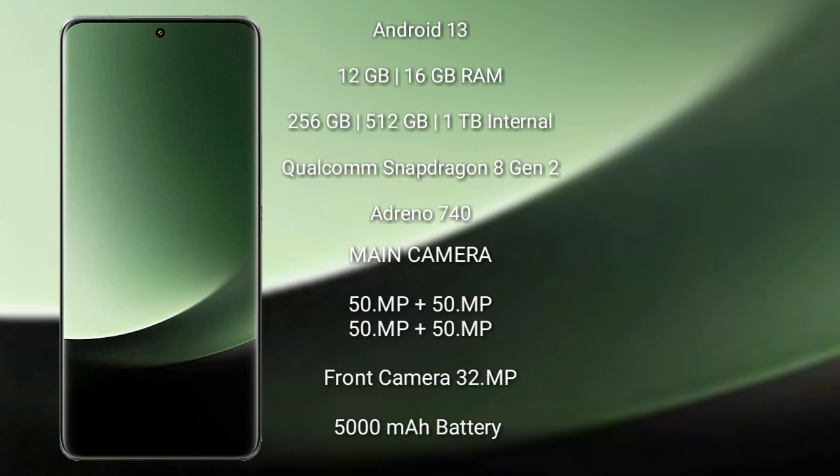It comes with 12GB and 16GB RAM and 128GB, 256GB, and 1TB internal storage. It features a Qualcomm Snapdragon 8 Gen 2 processor and GPU Adreno 740.